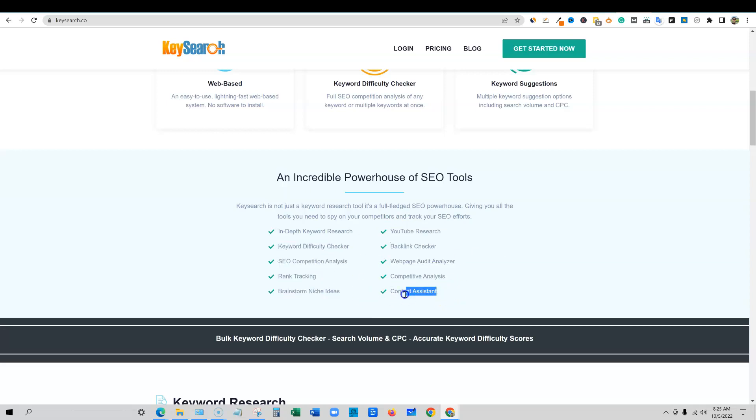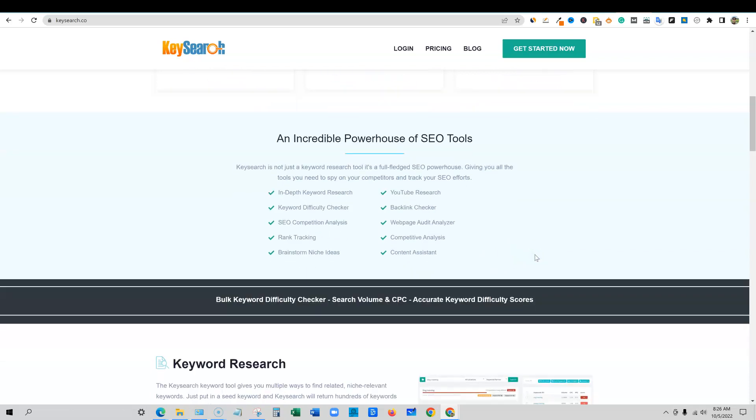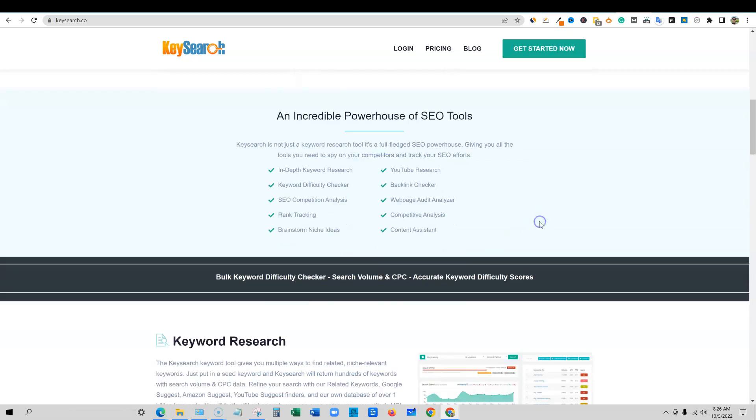The content assistant is really, really cool that they added this in here. I think you guys are going to like this, especially those who don't have tools like Neuron Writer or some of the AI tools that go out and do a lot of this research for you. This tool will definitely do the trick.